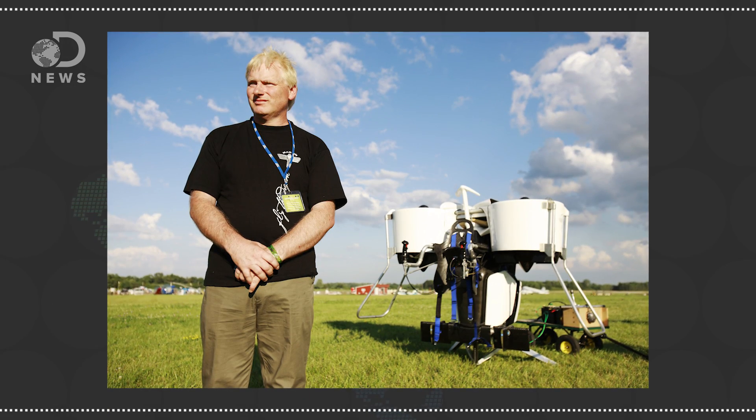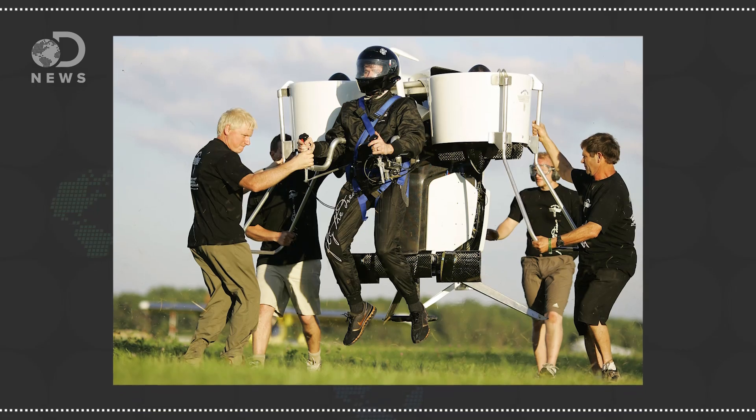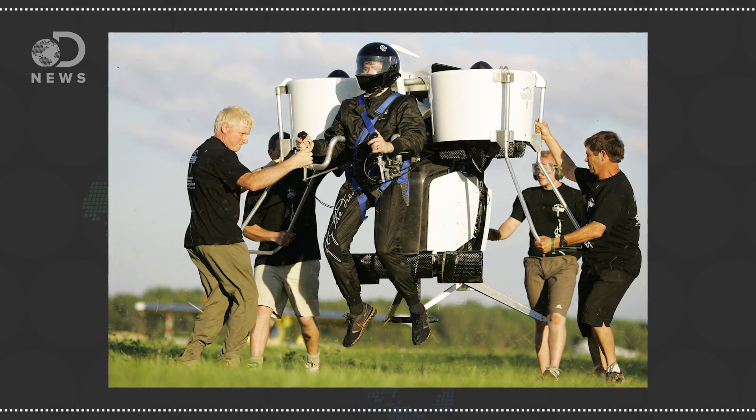The Martin Jetpack is the brainchild of Glenn Martin, which he first started imagining way back in the early 80s. Since then it's been through a few iterations, but this latest version runs on good old-fashioned gasoline. The gasoline powers twin ducted fans that provide the downward thrust necessary to lift a person. The frame is made of lightweight carbon fiber and aluminum.